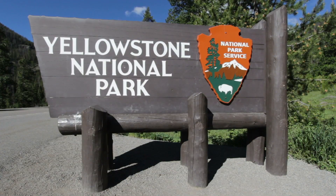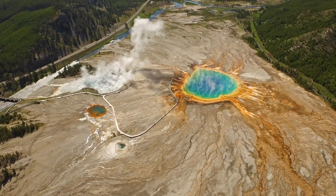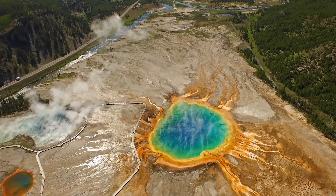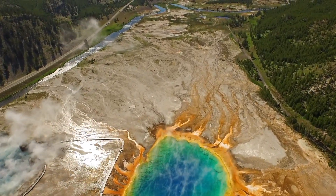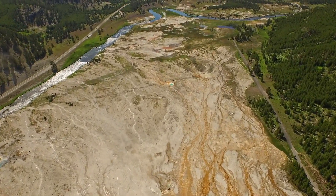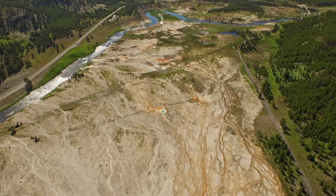Recently, another researcher came forward and said: 'There is one volcano in the US with the potential to wreak devastation on a massive scale. It's located 575 miles away from Mount St. Helens in the northwest corner of Wyoming.' For over a century, tens of millions of visitors have marveled at Yellowstone's breathtaking scenery, but beneath this spectacular beauty lies a ticking time bomb.